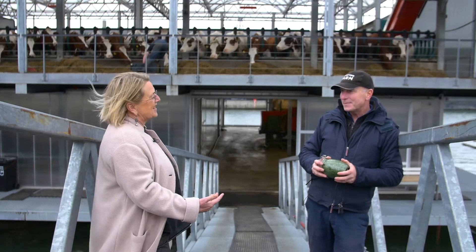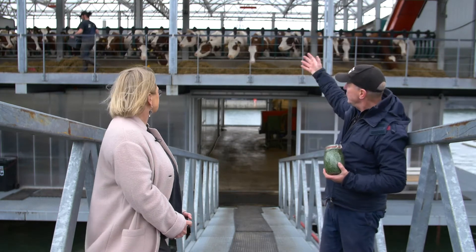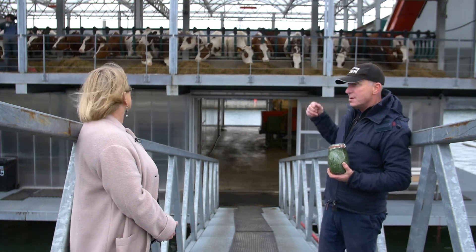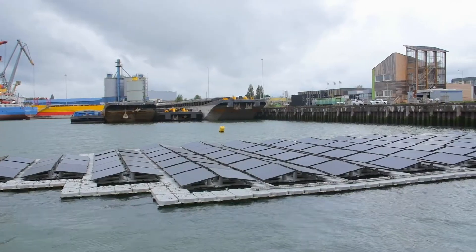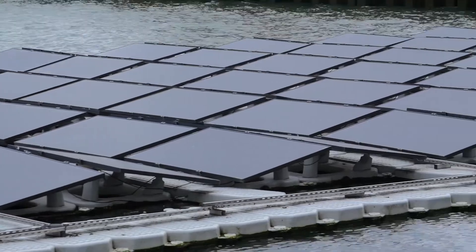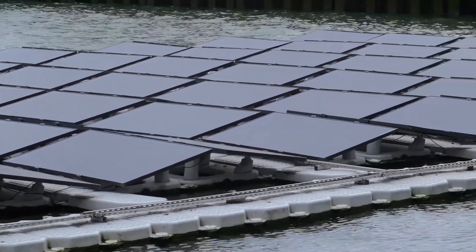How is it sustainable? We collect rainwater on the roof and filter it back as drinking water. We use our floating solar panels that produce a lot of energy. So this is almost fully sustainable.